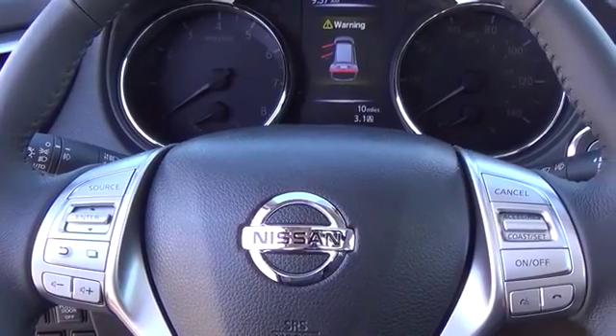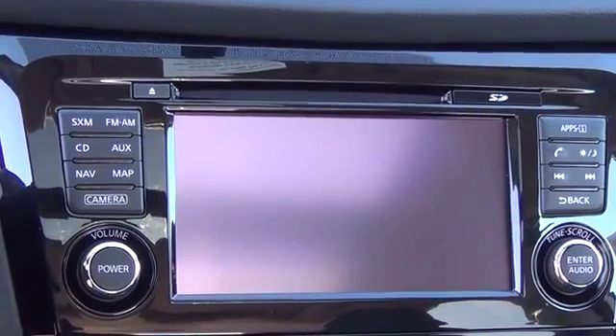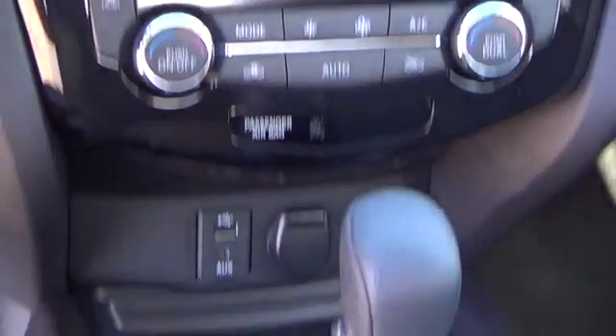Tall, short, long, wide, big — whatever it is, Rogue's 70-cubic-feet of cargo space and versatile class-exclusive divide-and-hide cargo system can handle it. With a Nissan Rogue, you'll want to take the long road home.